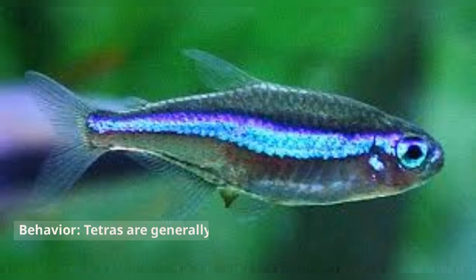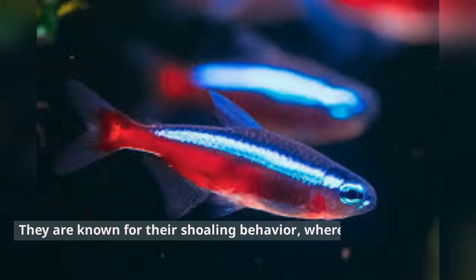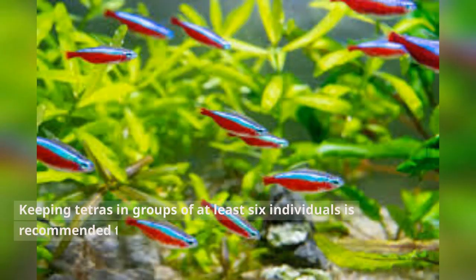Tetras are generally peaceful and non-aggressive fish that prefer to swim in schools. They are known for their shoaling behavior, where they form tight-knit groups. Keeping tetras in groups of at least six individuals is recommended to help them feel secure and display their natural behaviors.